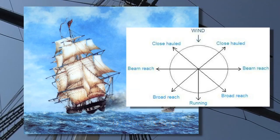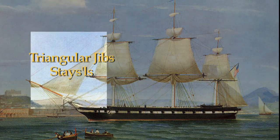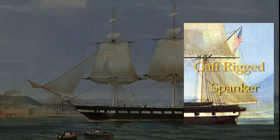At this angle to the wind, the ship could take full advantage of her square sails, triangular jibs and staysails, as well as the gaff-rigged sail in the stern of the ship called the Spanker.